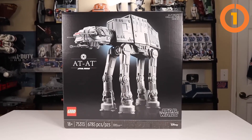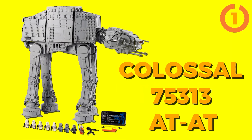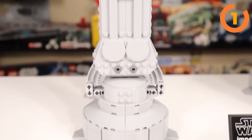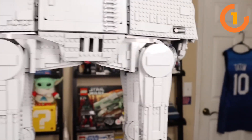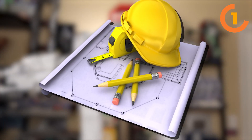Starting with 2021's standout addition to the LEGO Star Wars Ultimate Collector Series, it's the colossal 75313 AT-AT. This 62cm tall set isn't just ginormous — it's also armed to the teeth with firepower. Unlike its UCS counterparts, this model does not come with a display stand, showcasing a remarkable freestanding design. You can see that the engineering behind this is a marvel in itself.